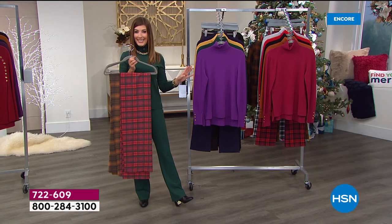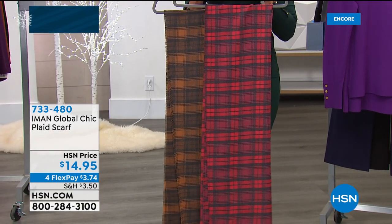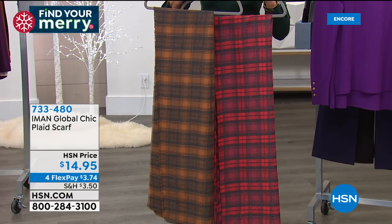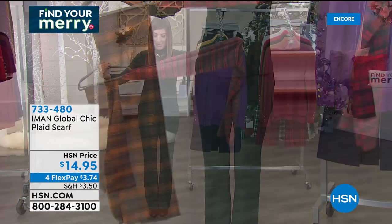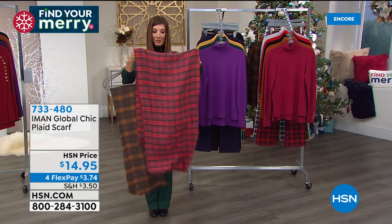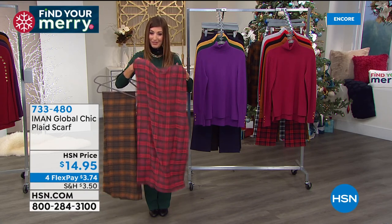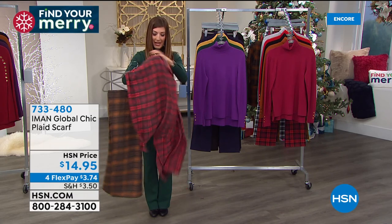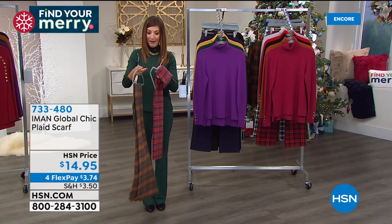If you love the plaid idea but maybe not head to toe, do you have an accessory? We've got three colors in this beautiful Iman Global Chic plaid scarf — cranberry, chocolate brown, and black and white. It comes in all three plaid colors. This is not a small scarf for $14.95 — it's about 20 inches wide and 76 inches long, so it's substantial. Whether you want to tie it around your neck or throw it around your shoulders, it looks and feels like cashmere — absolutely gorgeous, like those several hundred dollar designer scarves. On flex pay for less than $4. Add the scarf to your order.